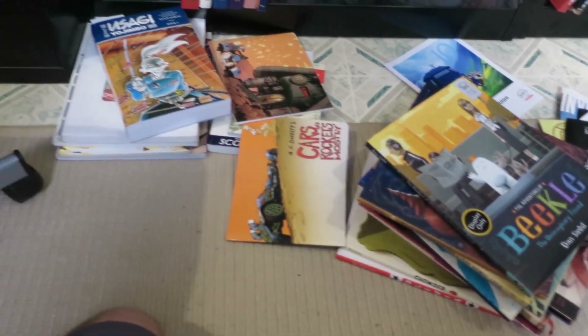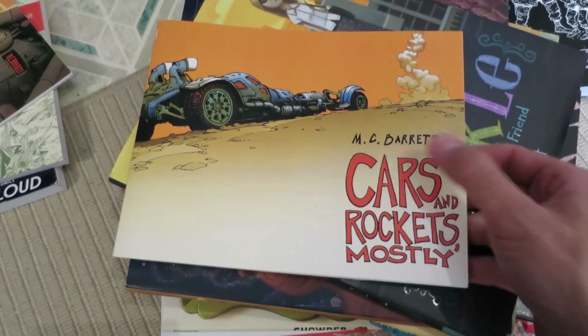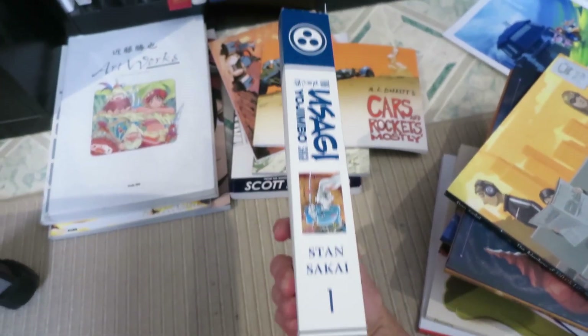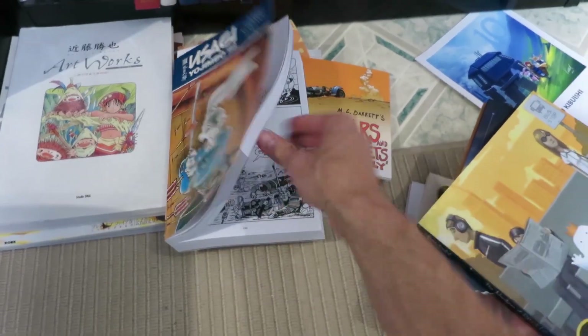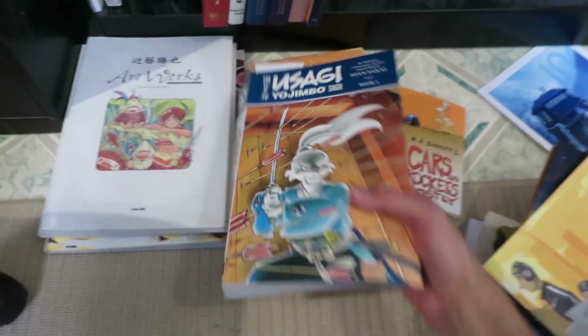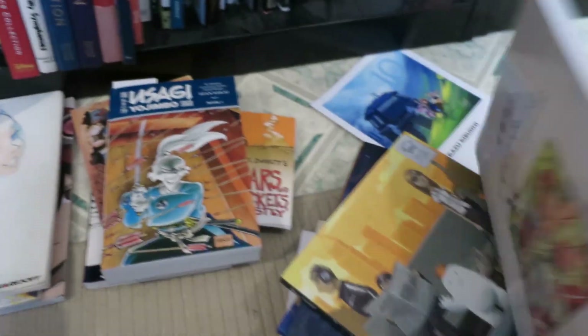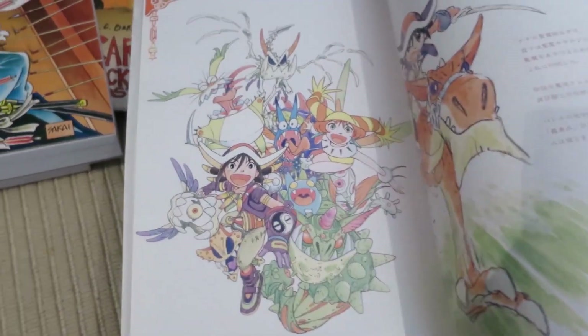Down here, the stuff out on the ground is what I'm currently looking at and referring to. This guy's good — M.C. Barrett, he's a concept artist, lots of cool stuff in there. Usagi Yojimbo — love this. This is the collection where they're combining three books into one, which is really cool. And this book — I don't know what the game is, but the artwork is really nice. Yeah, so that's the bookshelf.